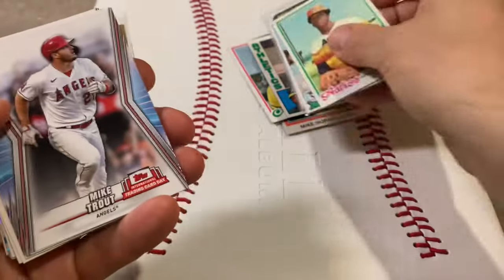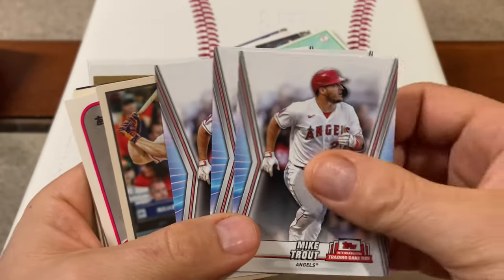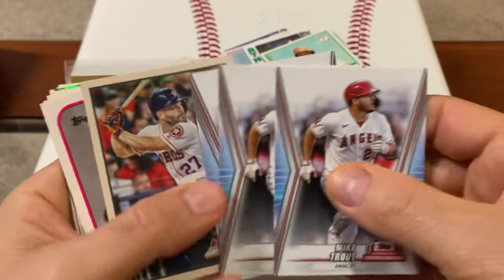More J.R. Richards — and these are in the dime box, so I grabbed three of them. They had like 40 or 50 of this card. I figured I'd grab three so I could share them with some friends and have one for my PC.